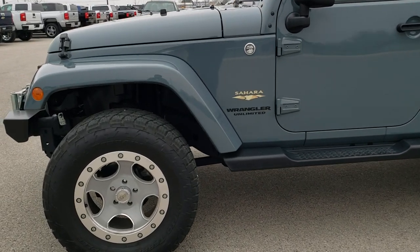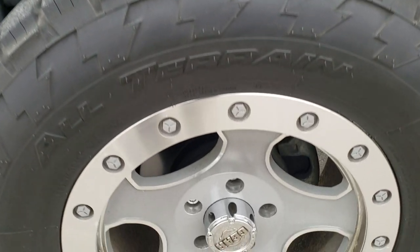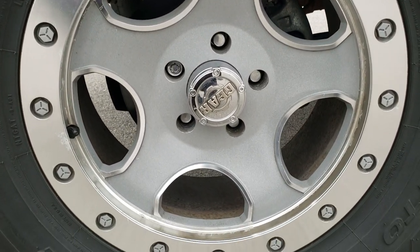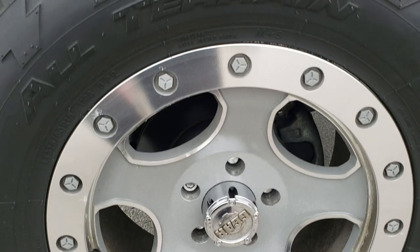If you want to check out all the photos on this Jeep, in the upper right-hand part of your screen there is a link right to our website where you can apply for financing, get pre-approved, see a payment quote, and see all the photos.